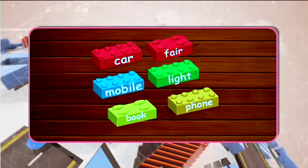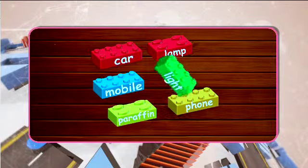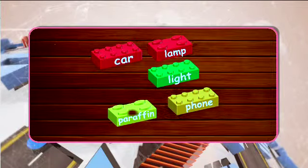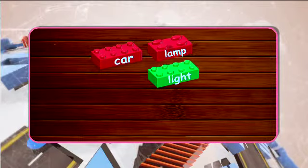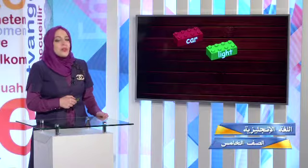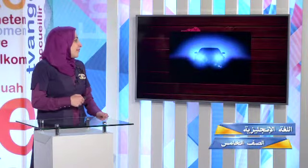What do you think? Yes, great — car light! They match perfectly well. Don't forget to turn on your car light when you drive at night.